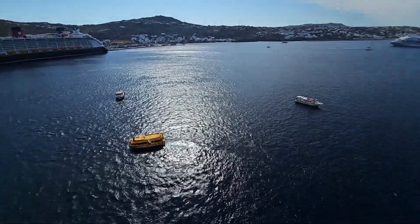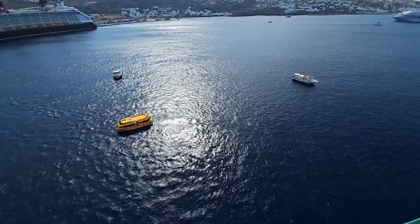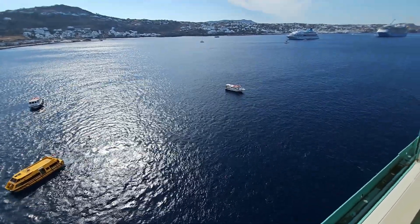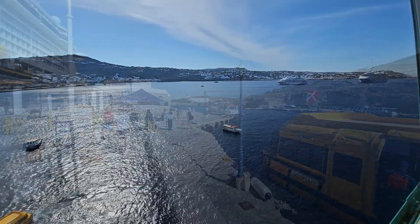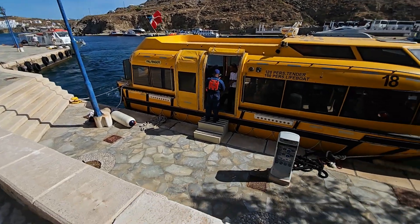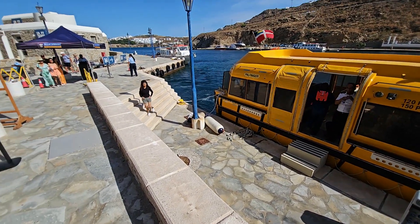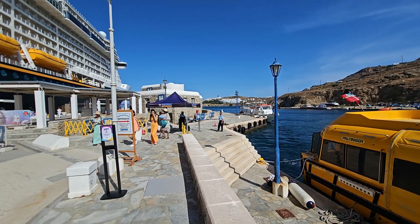Today we're going to get the tender boat, get off at the quayside, and then take a ferry downtown. We'll share some footage of the tender process with you. In some ports you do have to use the tender process because of the number of cruise ships in port on the day you arrive.